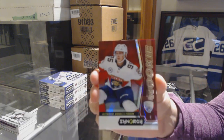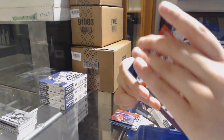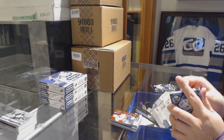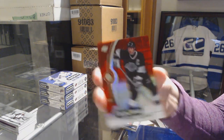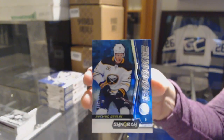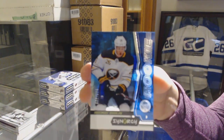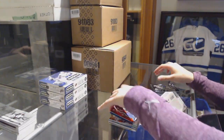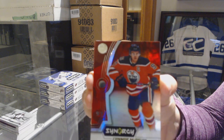We've got a red of Henrik Borgström for the Florida Panthers, blue numbered to 599 rookie of Sam Steel for the Anaheim Ducks, and a Patrick Kane postseason perfection for the Chicago Blackhawks. We've got Wayne Gretzky red for the Kings, numbered to 399 blue rookie for the Buffalo Sabres, and a blue of Sidney Crosby for the Pittsburgh Penguins.